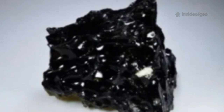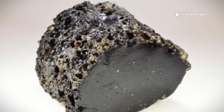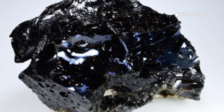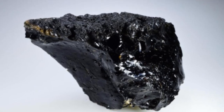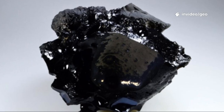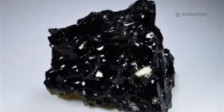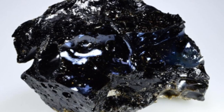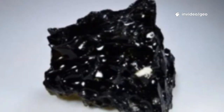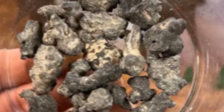Fulgurites can form anywhere lightning strikes, but they're most common in sandy, silica-rich soils. Deserts like the Sahara and Australia's outback are prime locations, where dry sand and frequent storms create ideal conditions. In the U.S., Florida's sandy soil and frequent lightning make it a hot spot for fulgurite hunters. Europe's sandy heathlands in the Netherlands and Germany have also yielded impressive finds. Finding a fulgurite is a true treasure hunt — formed by chance, not predictability. Hunters look for small, glassy holes or fused sand, carefully excavating the delicate tubes beneath.